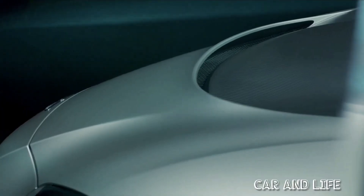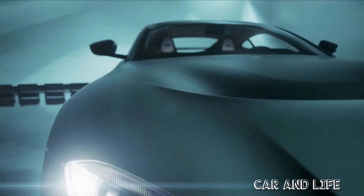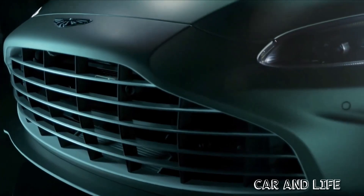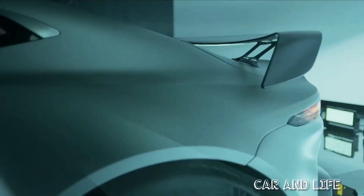Only 333 Aston Martin V12 Vantage models will be built, and these are all sold out already. Customers can expect to start receiving their cars in the spring of 2022.